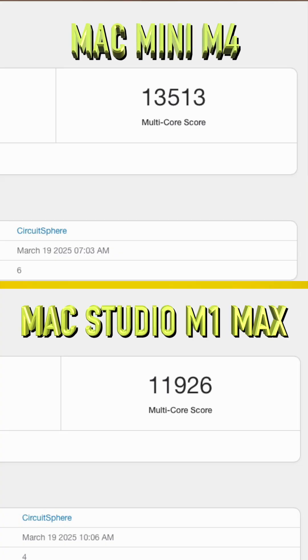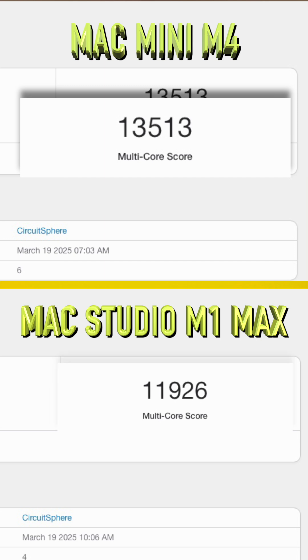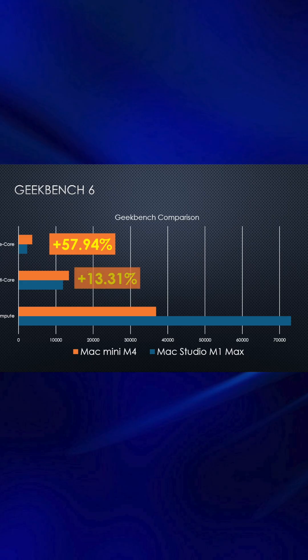Moving to the multi-core score, the M4 still leads with a score of 13,513 compared to the M1 Max's 11,926. While the M4 comes out on top, the margin is smaller here, showing only a 13% increase.